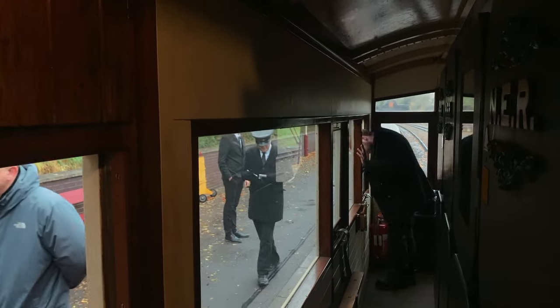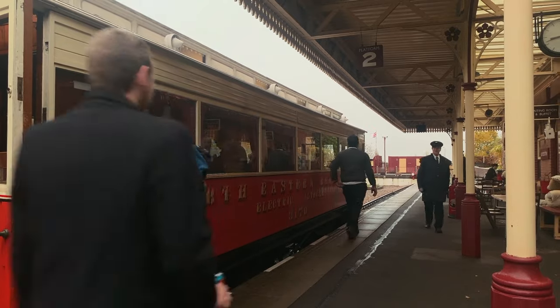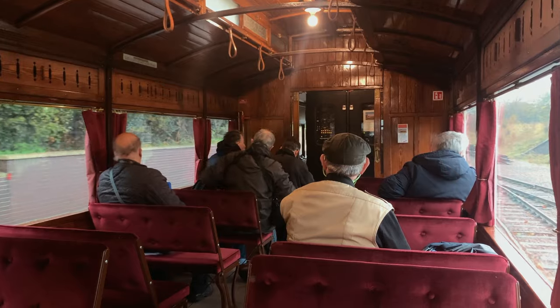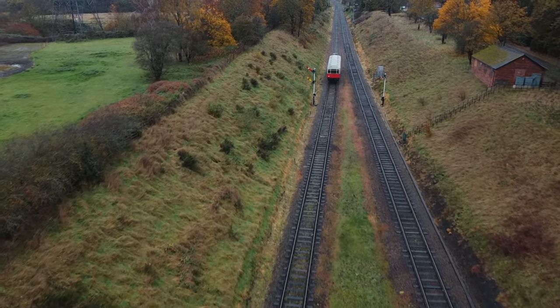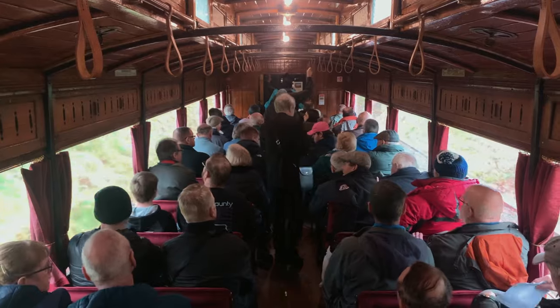First stop of the day is Leicester North Station. There's a brief flurry of activity while the crew change ends and passengers board. And we're off again. By the time we reach the double track section of the Great Central Railway, the 52 reversible seats and the passenger saloon are all full.